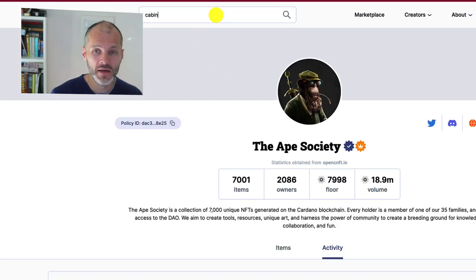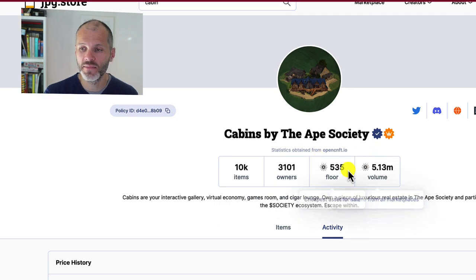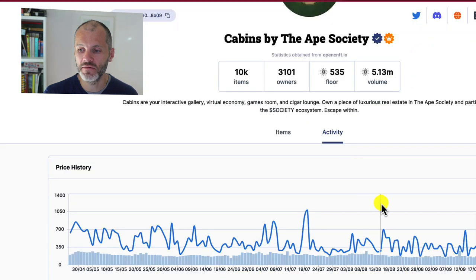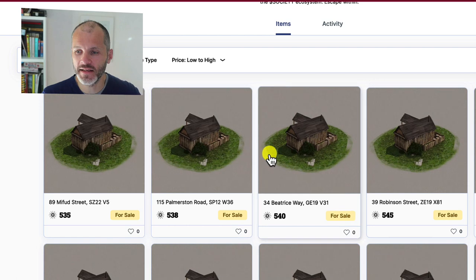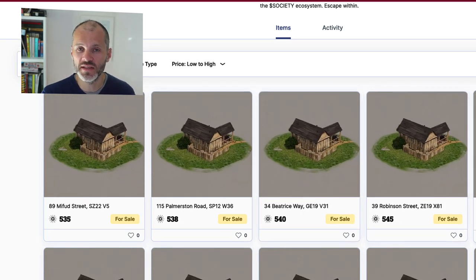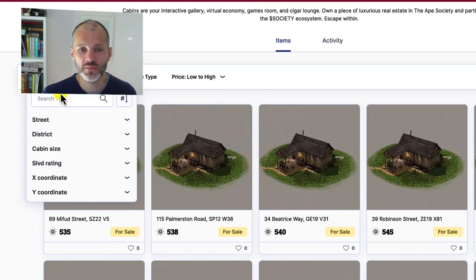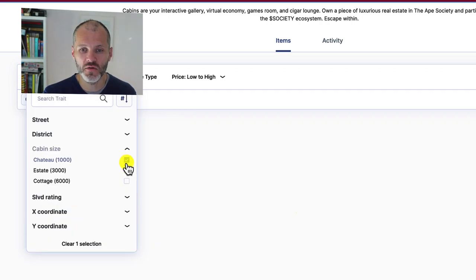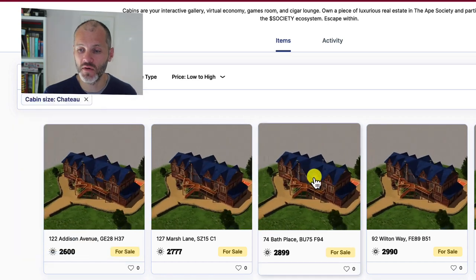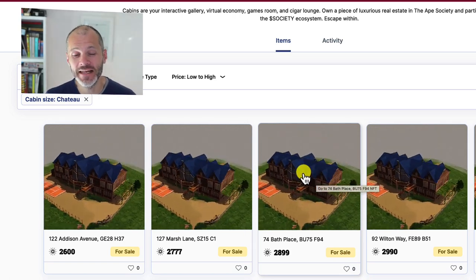Cabins were a free airdrop for Ape Society holders, but you can also pick these up on JPEG Store. They currently have a floor price of 535 ADA, up from 200 ADA just a couple of weeks ago. The idea is that your ape will live inside of the cabin, and there are different types of cabins with different rarity scores. A rarer cabin means you can potentially earn more Society. You can change the size from a cottage — the ones on the floor — to a chateau, which is the biggest cabin, costing around ten times more. You can have several apes living in your chateau.